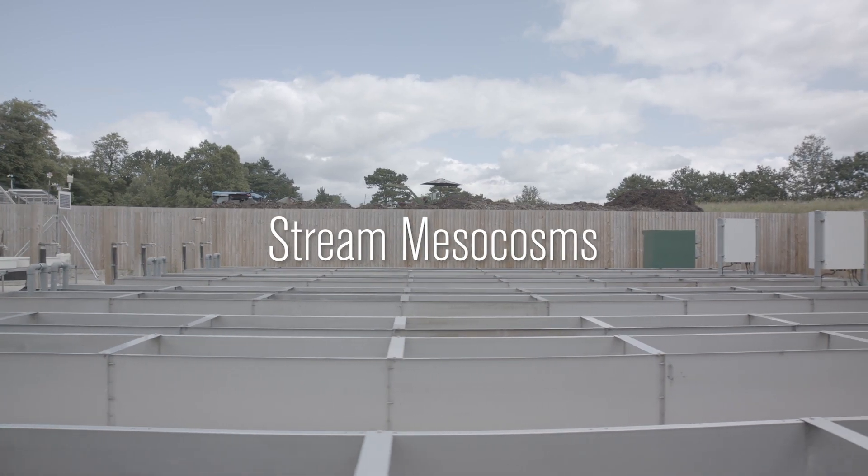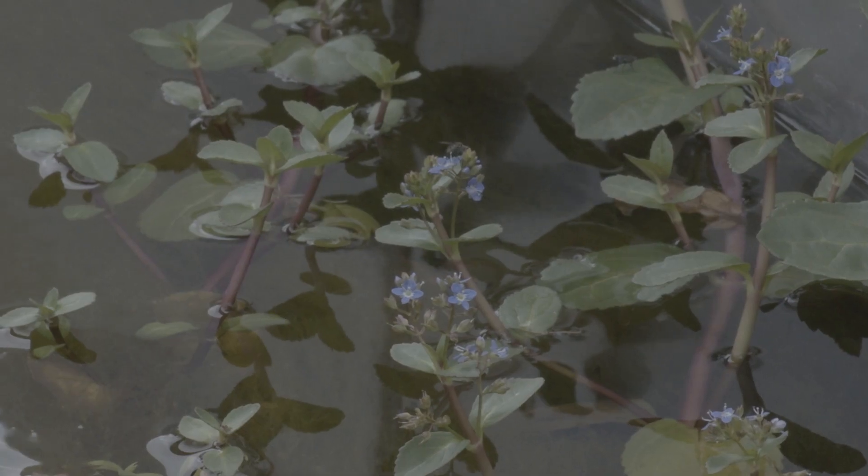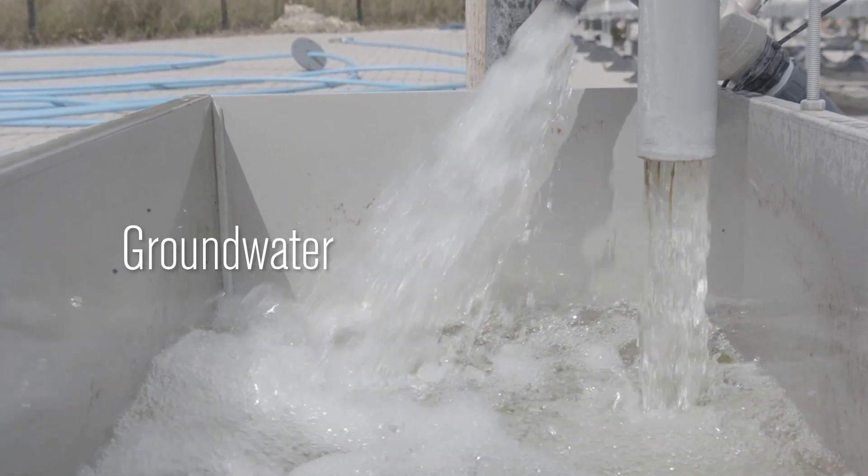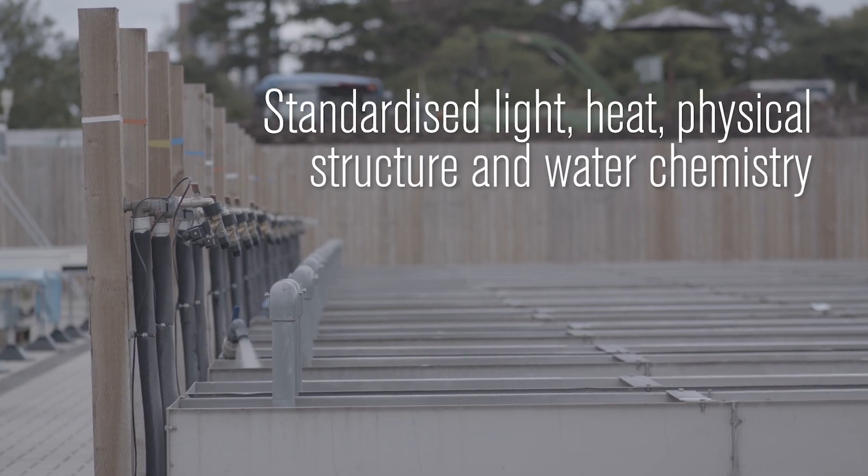In addition to our array of mesocosms, the facility has a variety of control and monitoring systems to enable environmental conditions to be regulated with a high degree of precision. Users of the facility can manipulate and standardise light, heat, physical structure and water chemistry in ways not possible at other facilities in the UK.